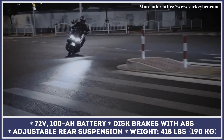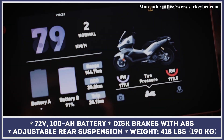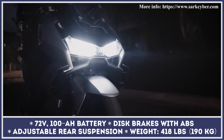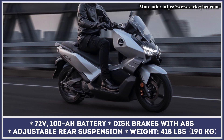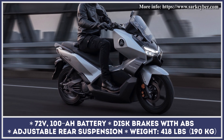The scooter's sporty performance is guaranteed by an 8-kilowatt electric motor hooked up to a 72-volt 100-amp-hour battery pack. This belt-driven powertrain setup ensures a 0-31 mph acceleration in 2.6 seconds, while the top speed is clocked at 78 mph.